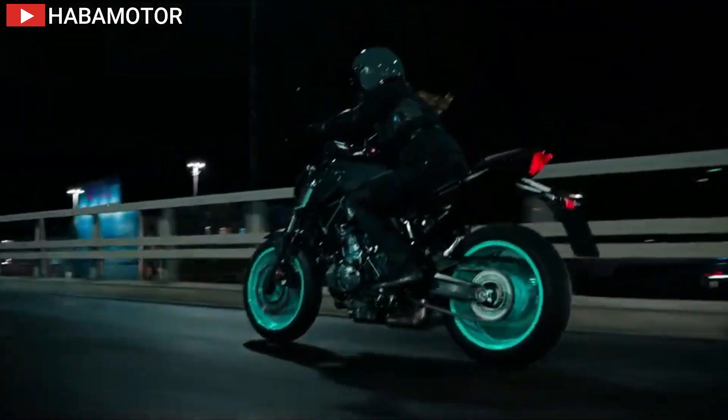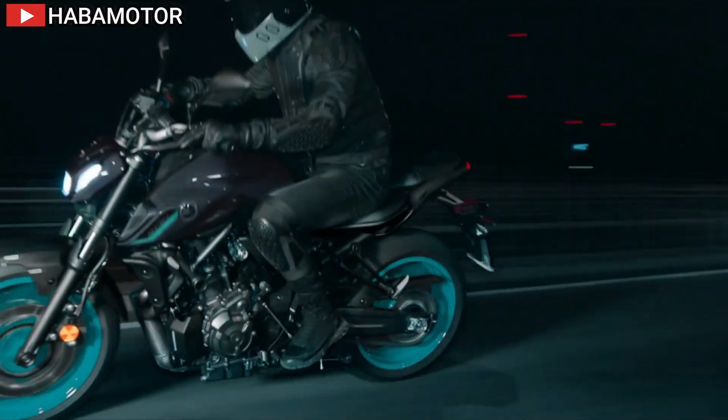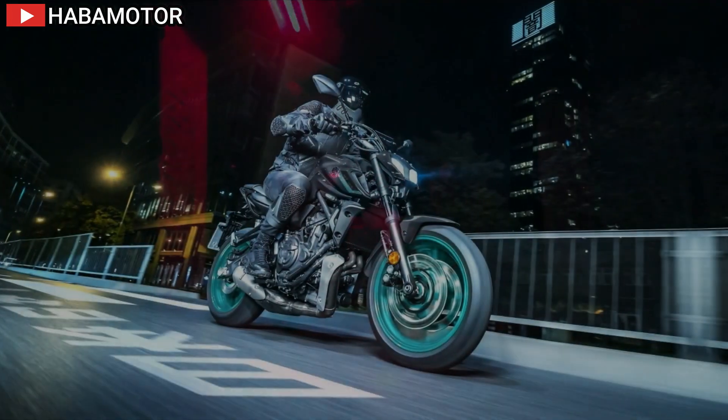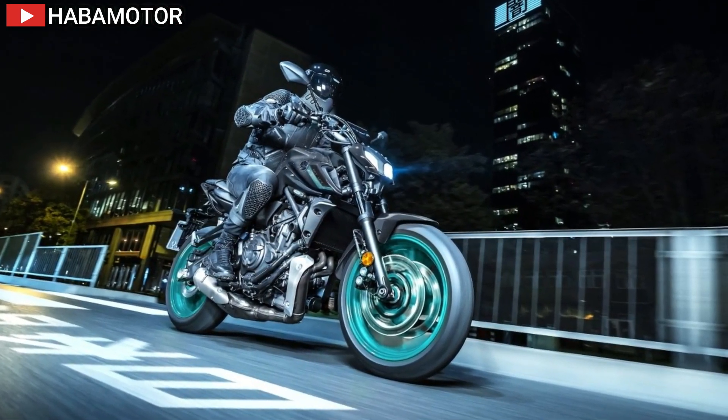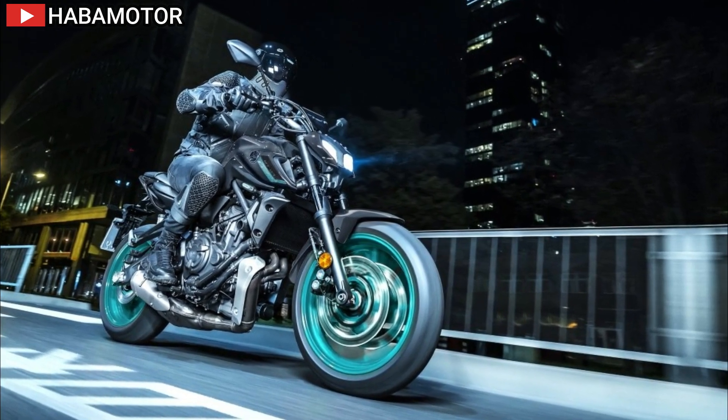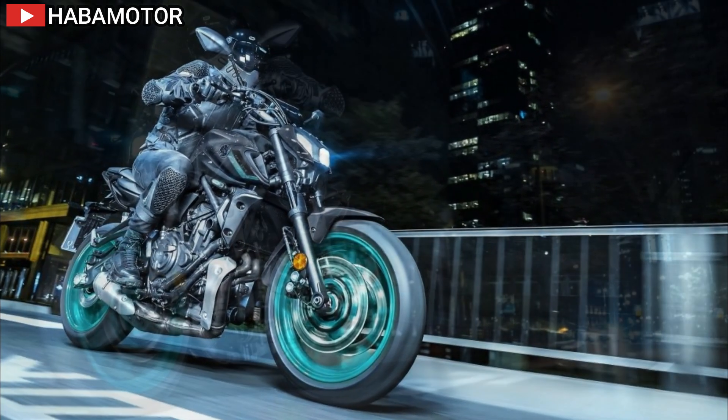Additional functions include monitoring and notifying the rider of technical issues, and tracking key ride data such as distance covered, fuel consumption, acceleration, top speed, and lean angle.